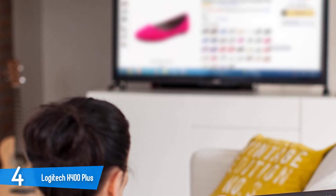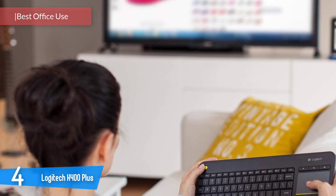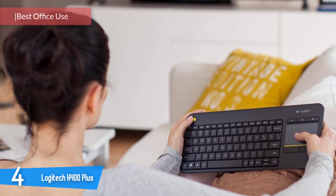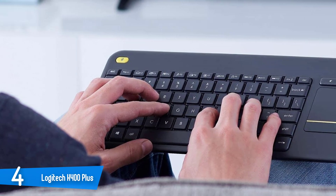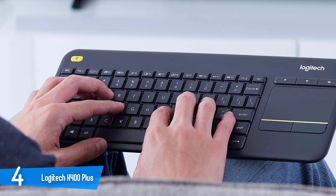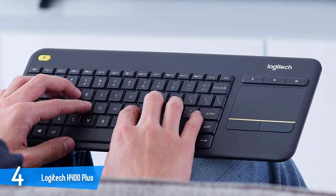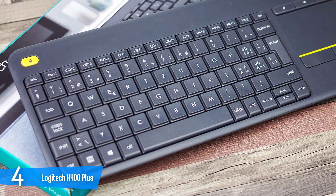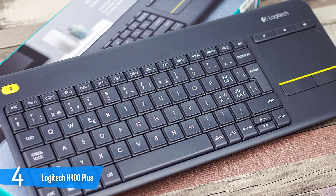Number 4: Logitech K400 Plus. Moving on, we have the K400 Plus. This one is thin and lightweight, measuring 0.9 x 14 x 5.5 inches and weighing 0.6 pounds. The keyboard earns its all-in-one moniker by replacing the 10-key numeric pad found in full-size keyboards with a large touchpad, thus eliminating the need for a wireless mouse. As someone who has hustled with lots of wireless mice on the couch while trying to get a flat surface for precision pointing, I think this is the most notable improvement.